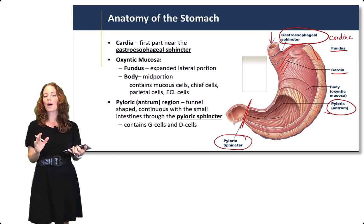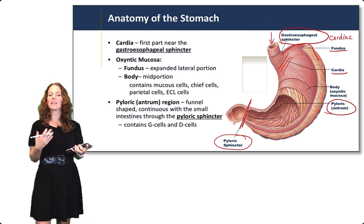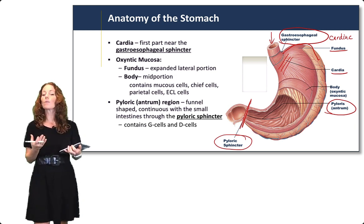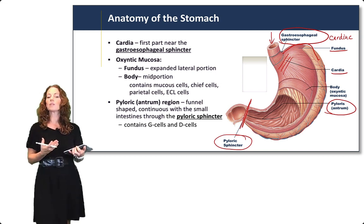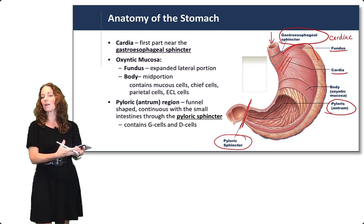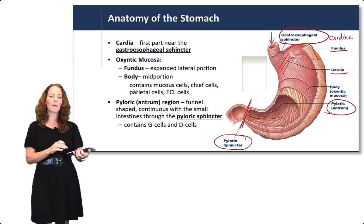The fundus and the body contain mucus cells, and the body contains the chief cells, the parietal cells, and the enterochromaffin-like cells we'll discuss. The pylorus or antrum region is more funnel-shaped and continuous with the small intestine through the pyloric sphincter. It contains primarily the G cells and D cells, which are important for secretion.